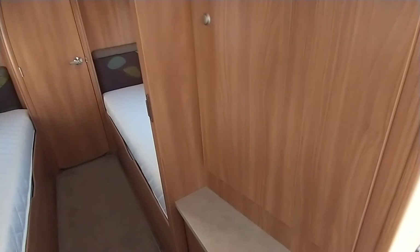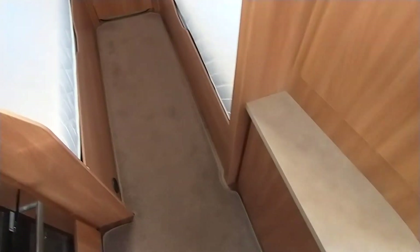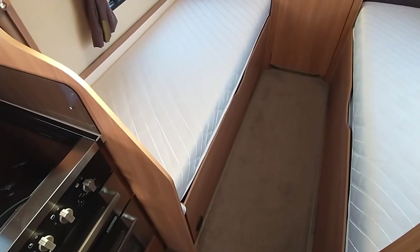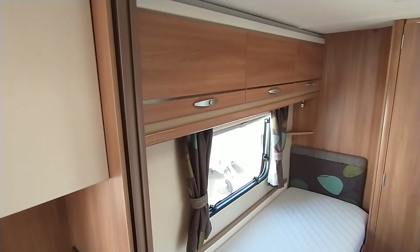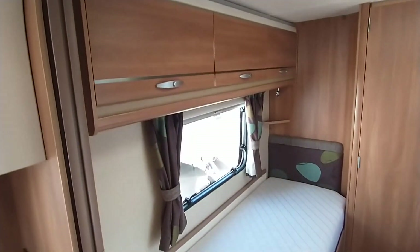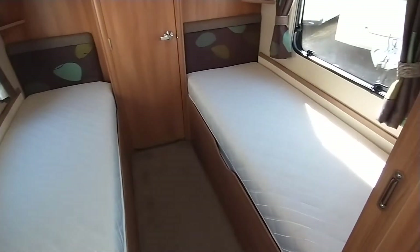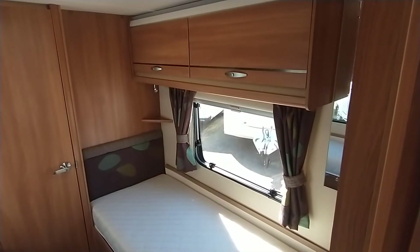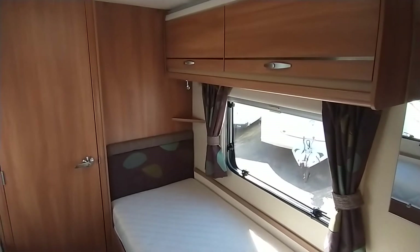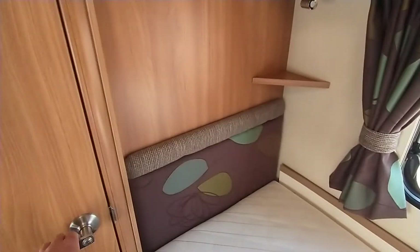Moving through the middle, the wardrobes are immediately on the right and there's also storage under. You've got a wooden effect easy-to-clean flooring and a tailored loose-laid carpet mat set. There are three storage lockers on this side. The mattresses are nice and clean, very presentable. On the other side you've got two larger overhead lockers. You can pop your drinks in the corners, and there are windows on both sides, with a door to the washroom at the back.